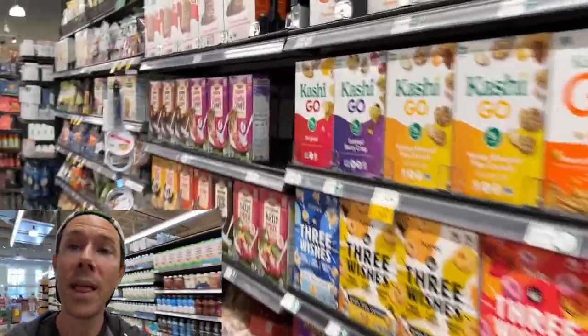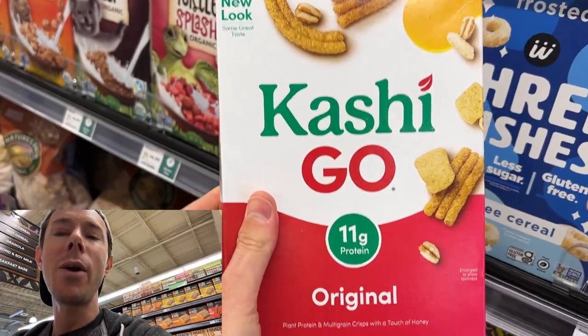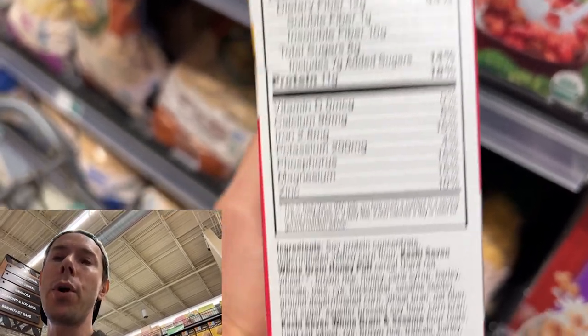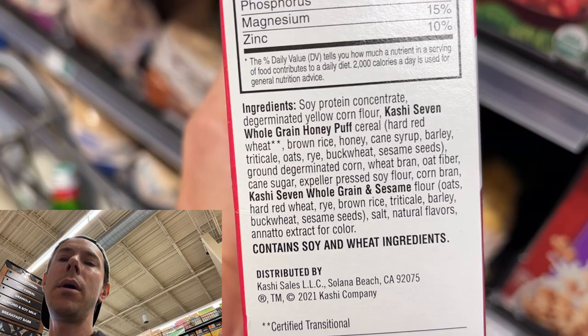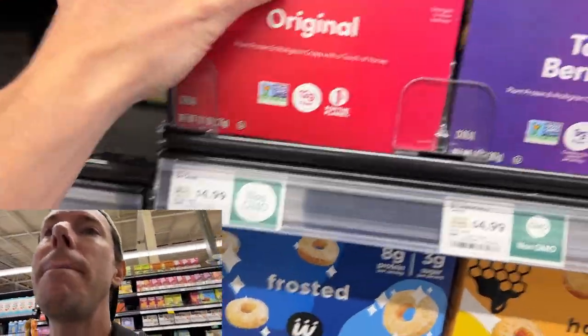A lot of people go for Kashi Go because it has protein and 12 grams of fiber — a whopping amount for cereal. I call this colon blow, like the old SNL skit — it's going to clean you out. But even with all those good things, it still has seven grams of sugar per cup and a quarter, coming from cane syrup. And they're still using soy flour and soy protein concentrate. Why do they keep using soy protein and sunflower oil? Because, as Mr. Wonderful says on Shark Tank, it's so darn cheap. Put it back.